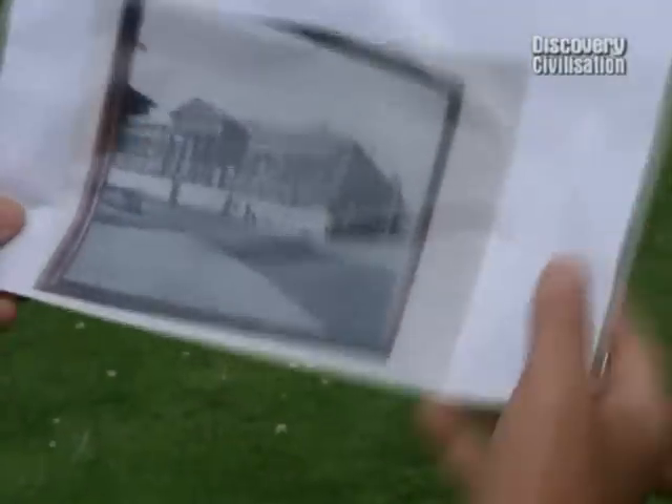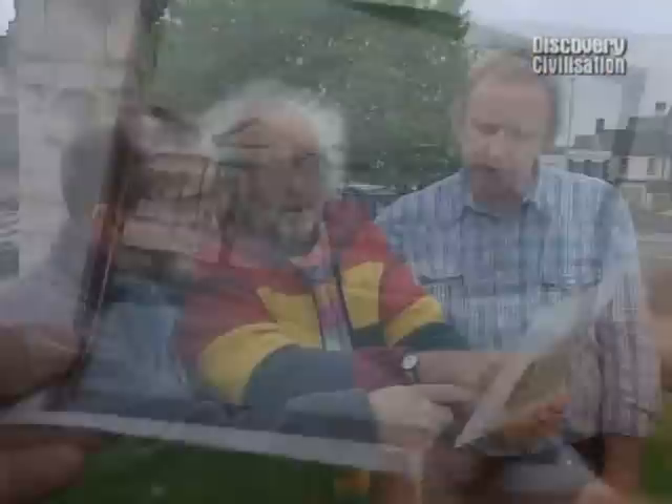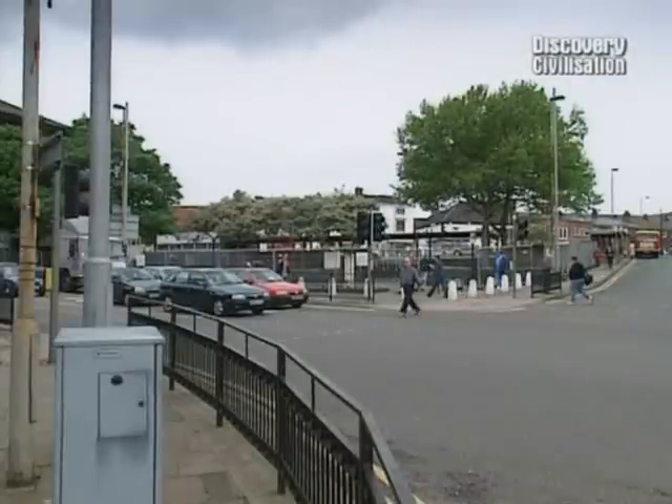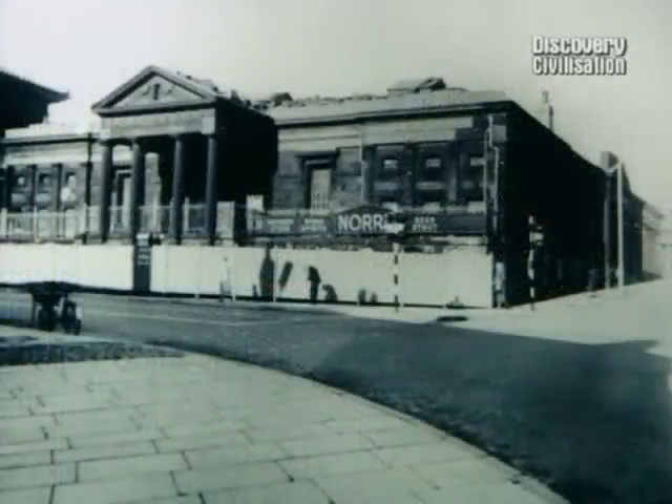We don't know exactly what he was making here. The problem is, if you turn that over, this is what was there in the 19th century — this huge meat market. And none of that's left. We don't really know what that's done to the earlier archaeology underneath. It might have completely wiped it out. Could anything have survived the building of this huge Victorian meat market? The only way to find out is to dig.